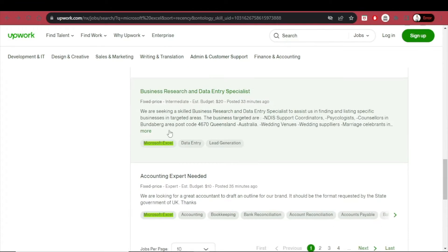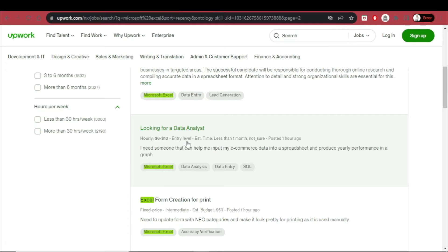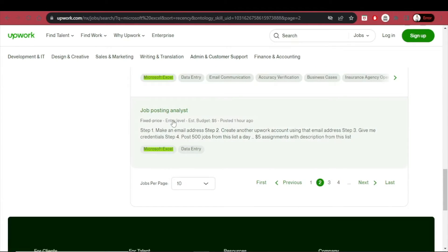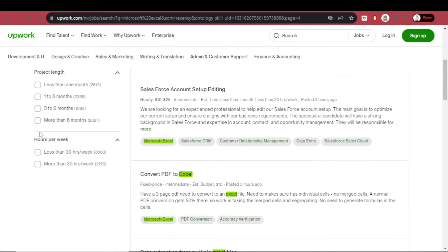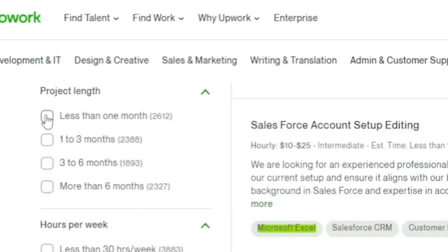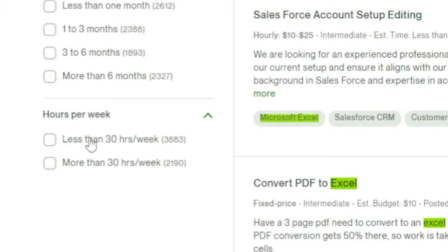There are also entry-level, intermediate, and expert jobs with fixed prices. Entry-level positions include data analyst and job posting analyst roles. One listing for data extraction from multiple Excel files pays anywhere from $50 to $150 hourly, with an estimated project time of less than one month. You can also filter by project length — less than one month or more than six months — and some projects have the potential to turn into a full-time permanent role. You can also filter by part-time (less than 30 hours a week) or full-time (more than 30 hours a week).